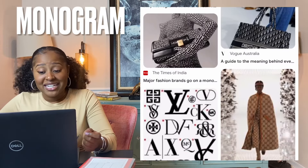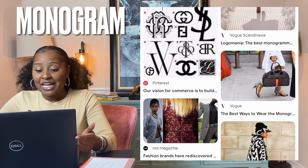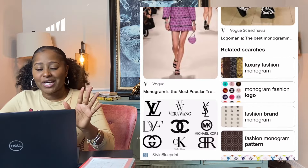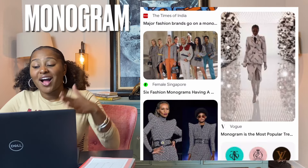Monogram — a design consisting of two or more alphabetic letters combined or interlaced, commonly one's initials, often printed on stationery or embroidered on clothing. Monograms are often made by combining the initials of an individual or a company, used as a recognizable symbol or logo.